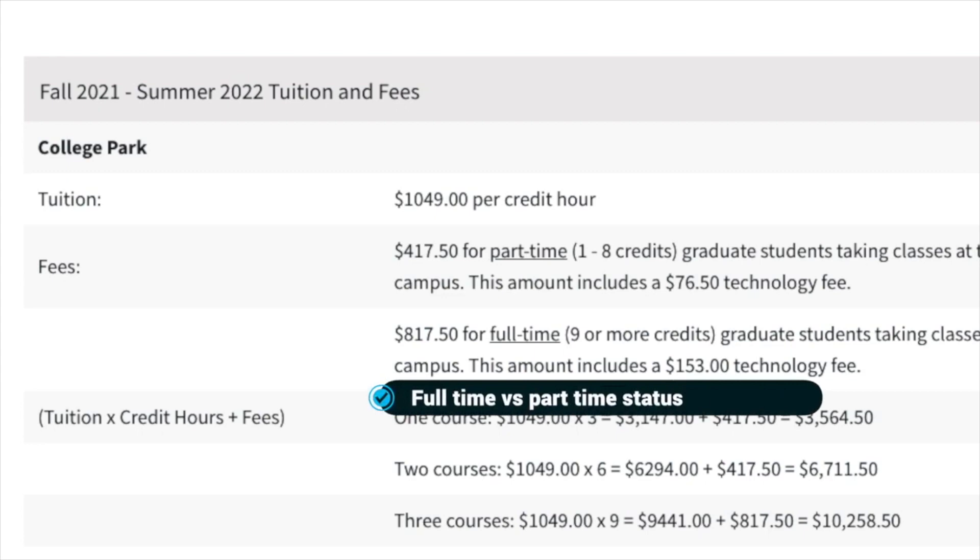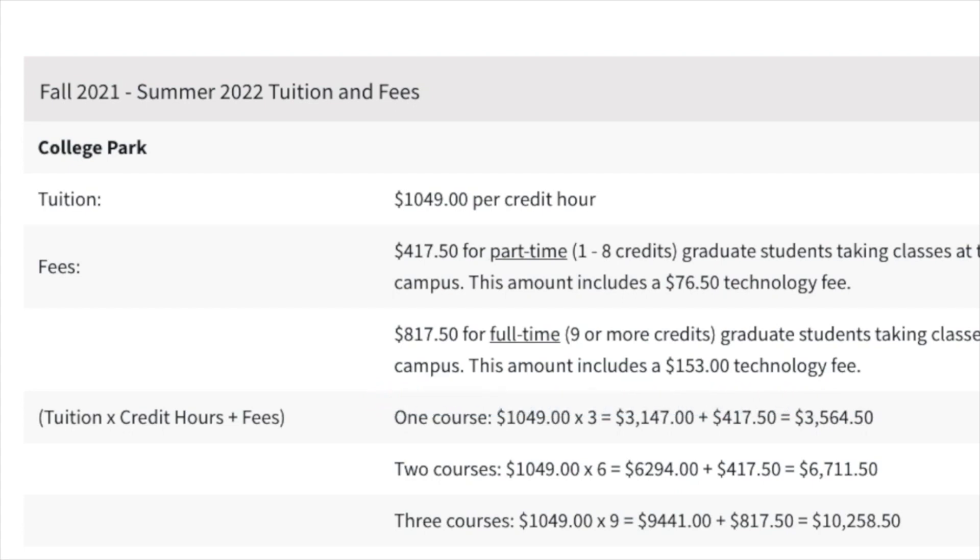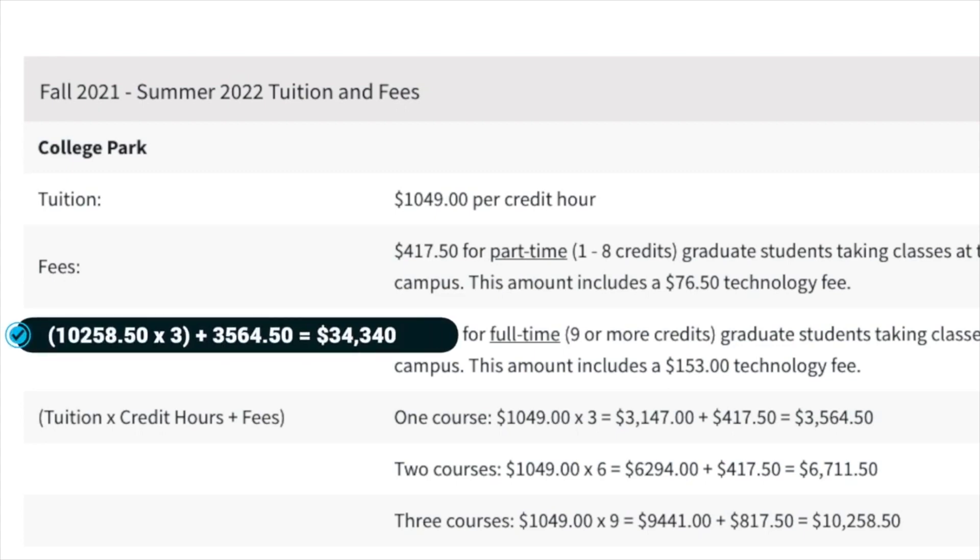Let's talk about full-time and part-time status. Full-time means that you're taking nine or more credits; part-time being you're taking less than nine credits. As an international student, you're required to maintain full-time status except the last semester. So generally, people tend to take three courses for the first three semesters and one course for the last semester. You can also graduate early by taking one extra course in one of the semesters. You'll be a full-time student for three semesters and part-time for one semester, paying about $34,340 in tuition fees.